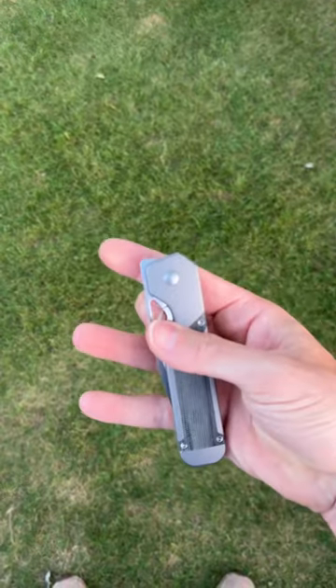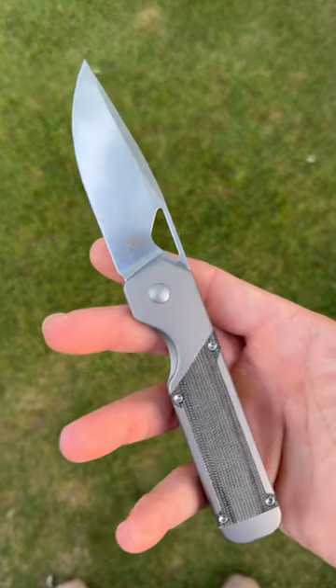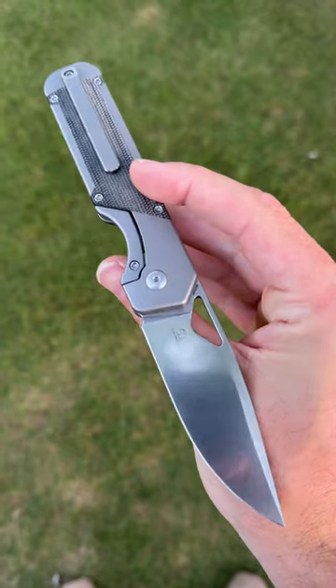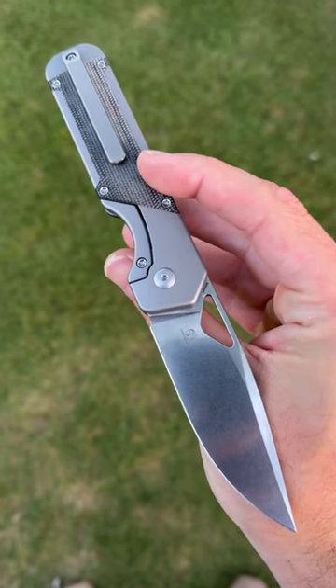A gorgeous drop point blade with a very slicey edge, blade steel coming in at S35VN, titanium handles with micarta inlay, and a nice milled titanium clip.